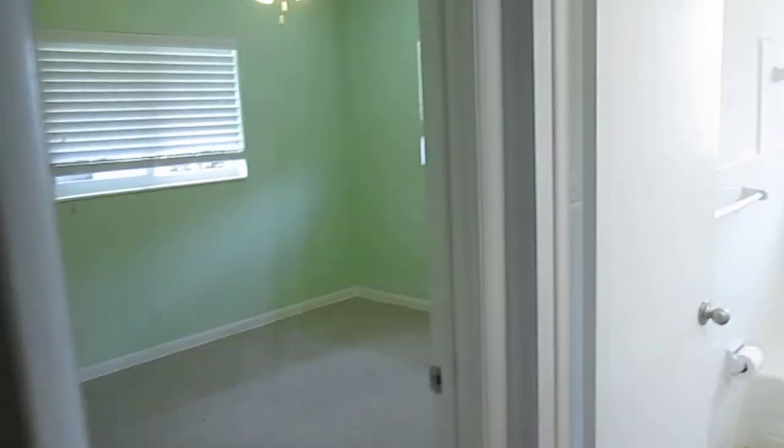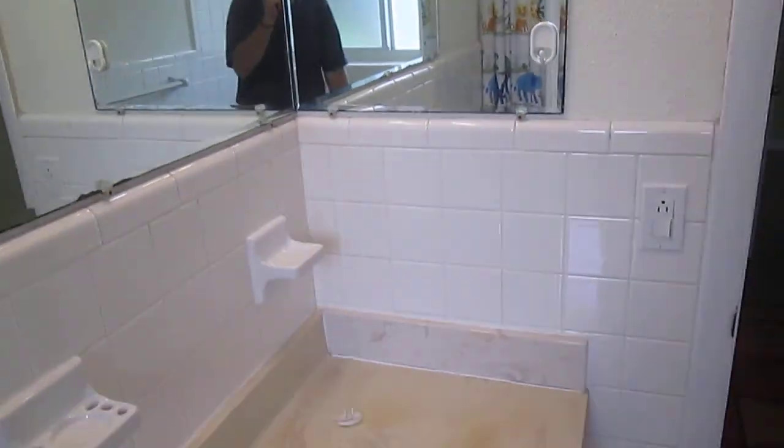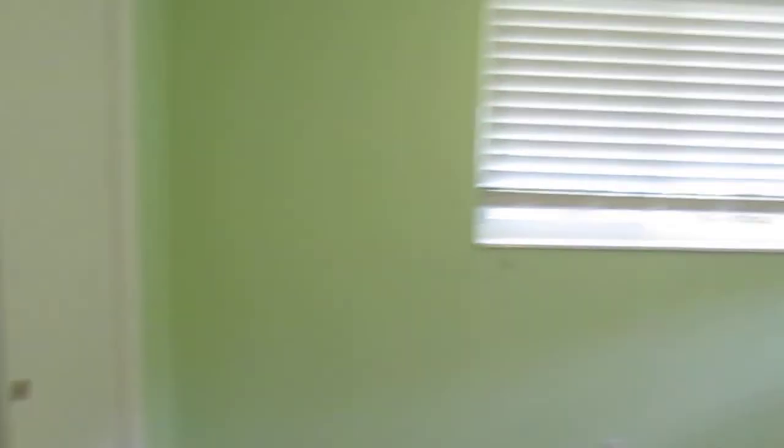Here's your hall guest bath. And three guest bedrooms. That's your northeast, southeast, east, and southwest.